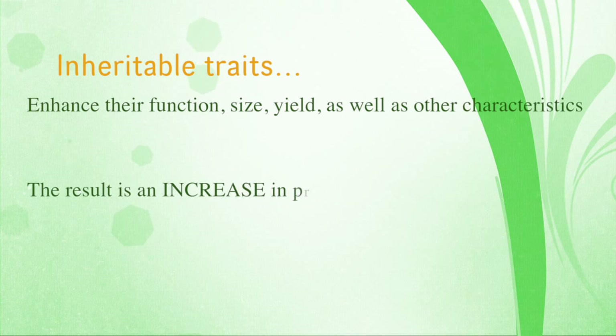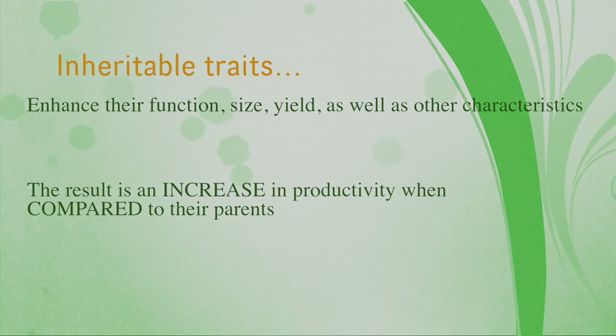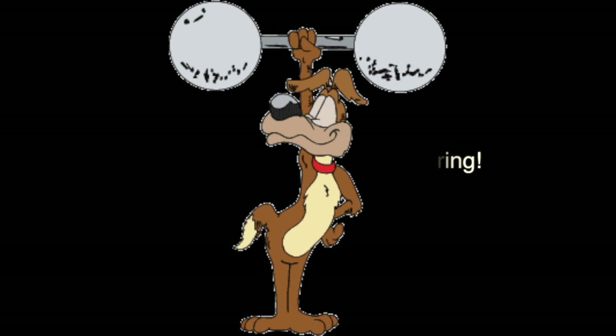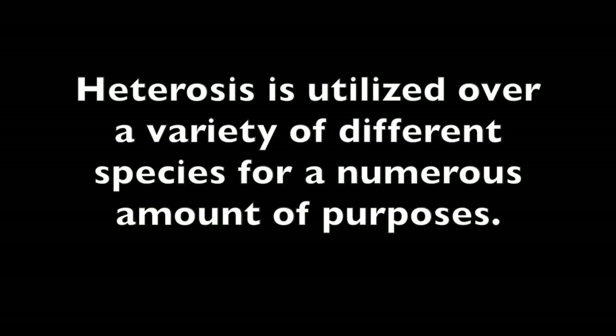In other words, this means that when two breeds are crossed through mating, their offspring inherit traits from both parents that enhance their function, size, yield, or other characteristics that increase their productivity when compared to the two parents. The overall purpose of heterosis is to produce descendants with superior genetic foundation. It can be used for increased cattle or dairy production or even to create healthier pets. Heterosis is observed throughout the entire world and is utilized over a variety of different species for numerous purposes.